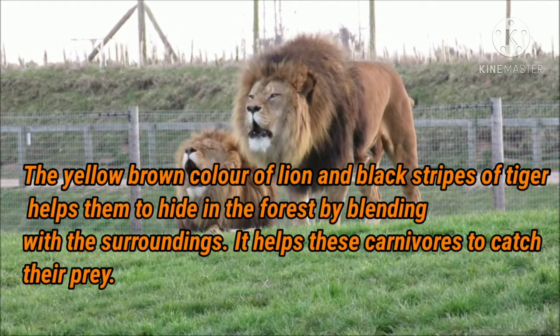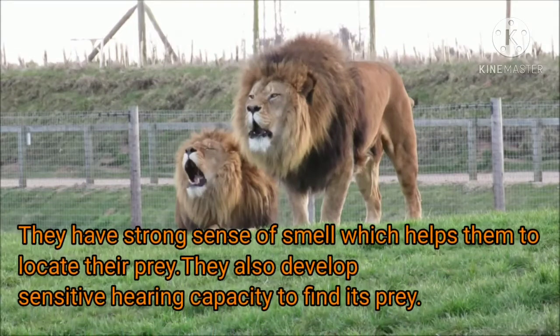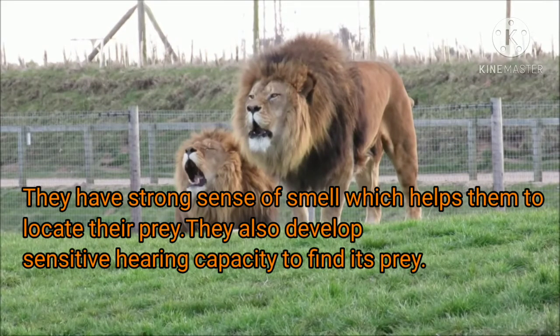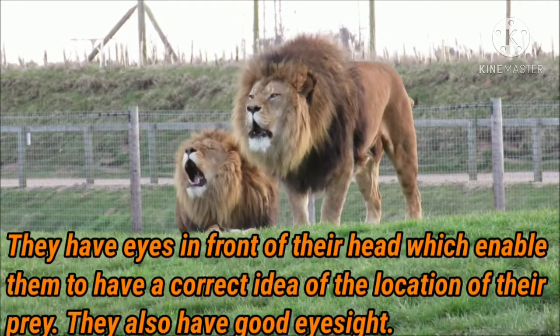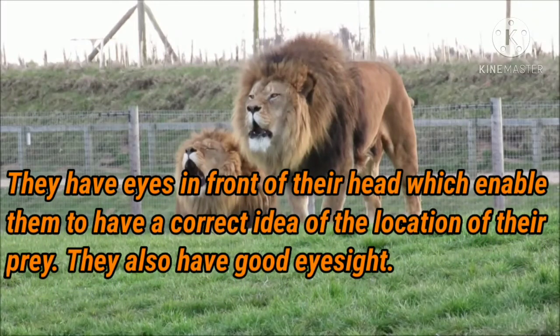Lions and tigers have a very keen sense of smell which helps them to locate their prey. They also develop a sensitive hearing capacity to find prey. In addition, they have eyes in the front of their head, which enables them to get a correct idea of the location of their prey.